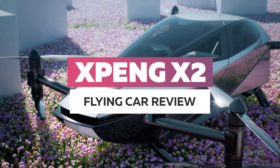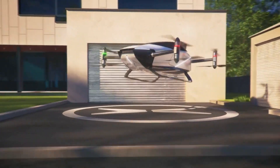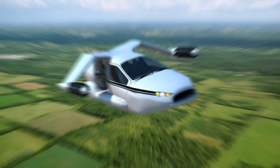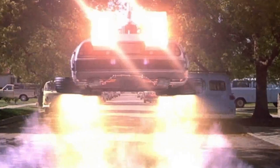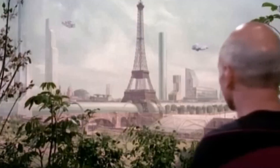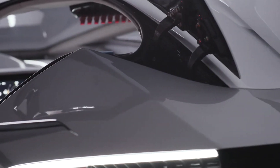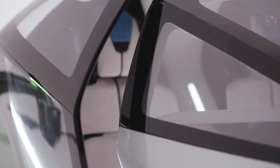Xpeng X2 Flying Car Review. For far too long, humans have dreamed about owning cool cars like the one in the Jetsons, or perhaps Total Recall. But the years have passed and the idea of flying to the next mall still seems far-fetched. However, there are several dystopian places around the world, like Shenzhen, Seoul, and Dubai, where everything has to spell innovation and ridiculous tech is a daily necessity.